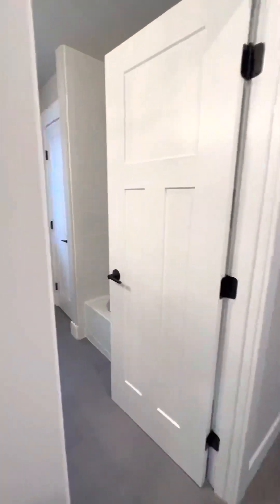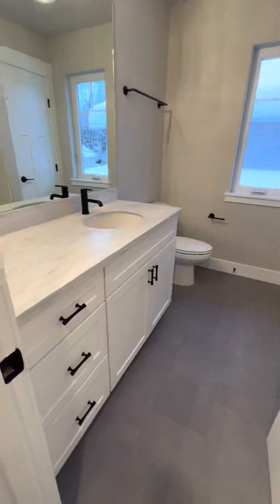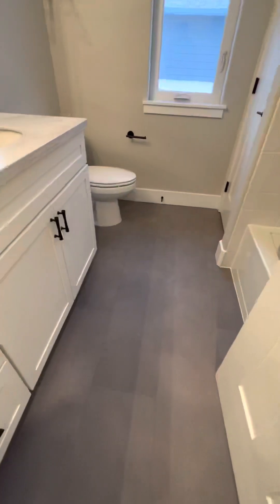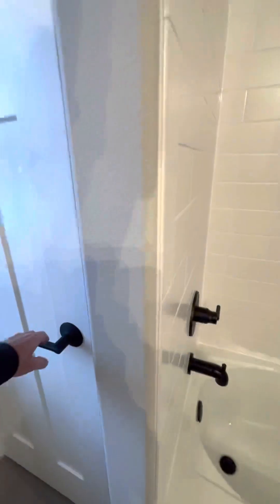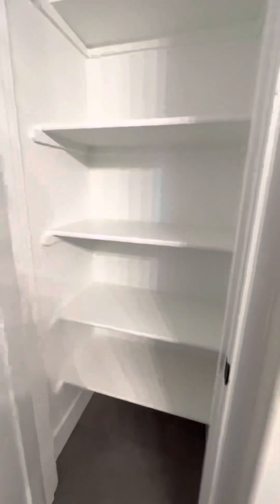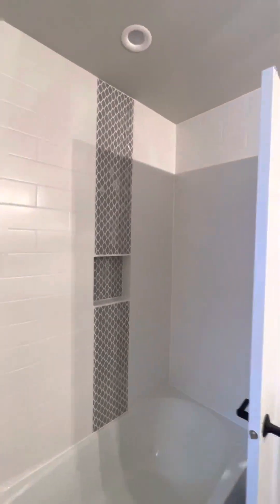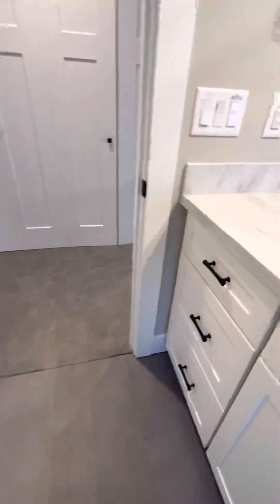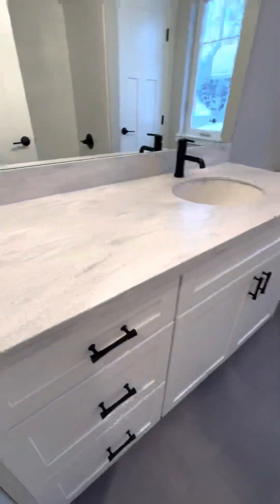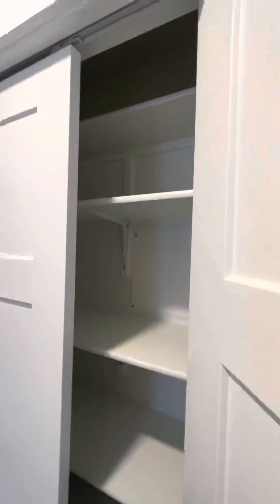We have a full bath here — tile floor, tile backsplash, and a linen closet. Good quality; easy to rent and that kind of thing given the quality of stuff. And then here is another linen closet.